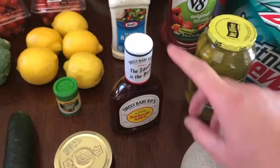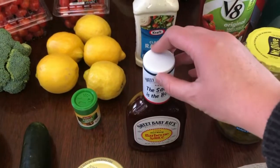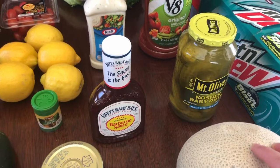I bought barbecue sauce — this one because it was on sale. I'm going to be making two homemade pizzas this week in the cast iron skillet and one of them is going to be a barbecue chicken, so that's what that's for.